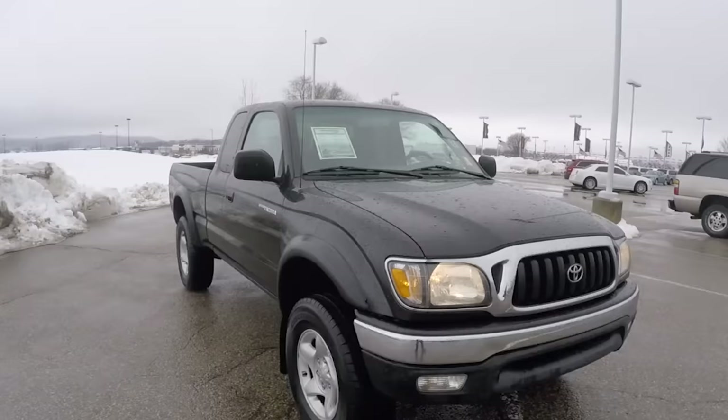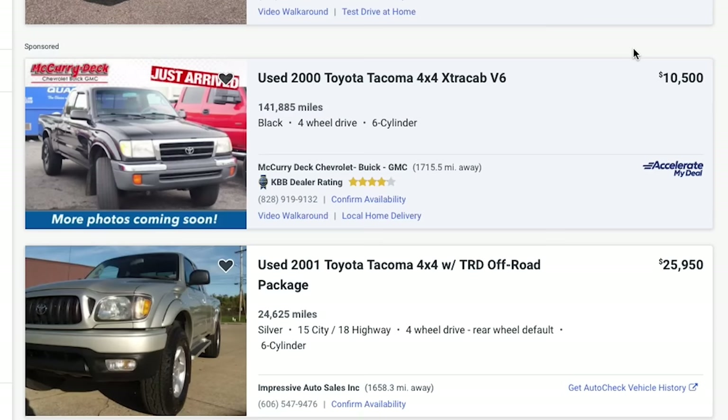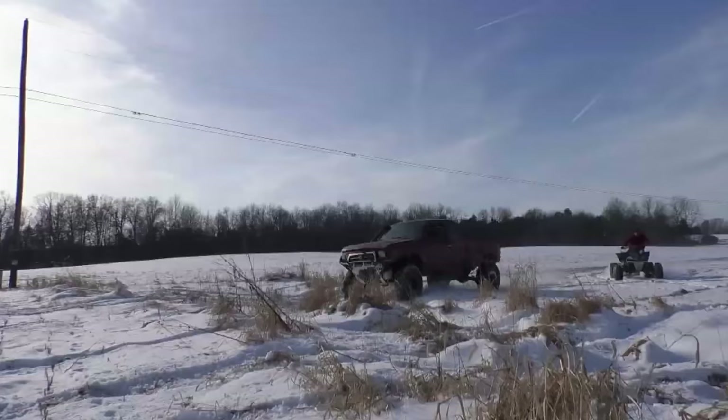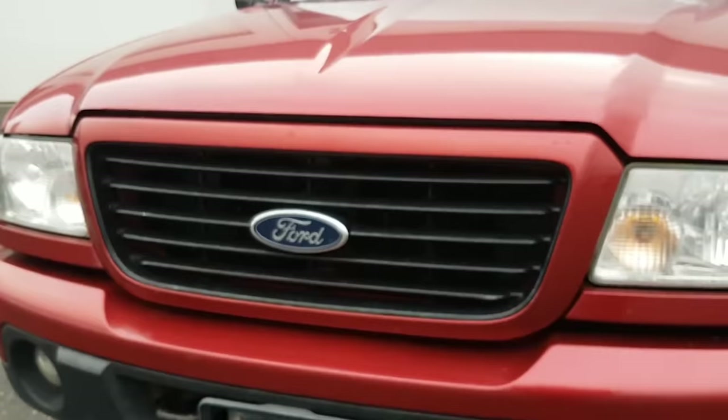I had a 2002 Tacoma when I was a younger man. It is literally the only vehicle in my entire life I have ever regretted selling, especially now when you take a look at where prices for good examples of first generation Tacomas have gone. Let's face it, you're not going to find a four-wheel drive in anything resembling decent condition for under $5,000. It's just not going to happen.